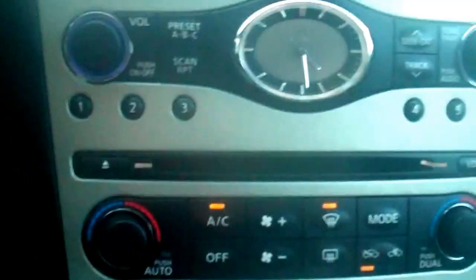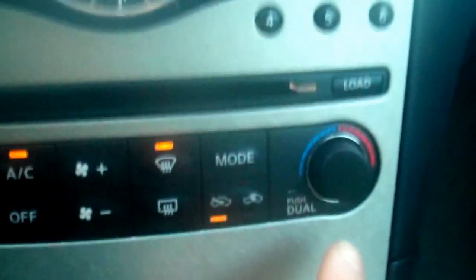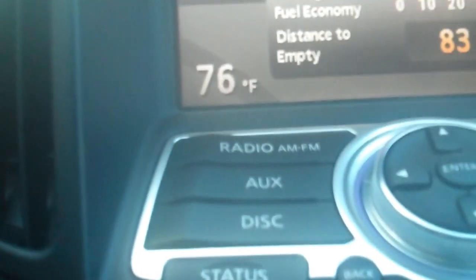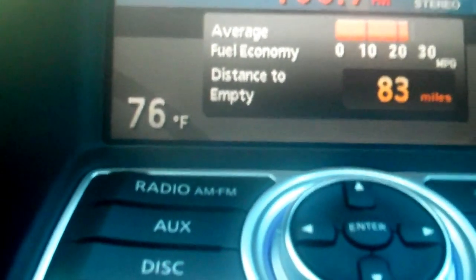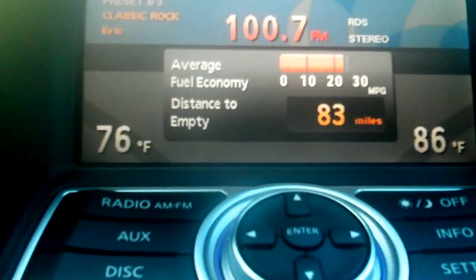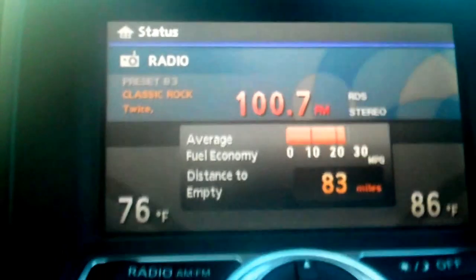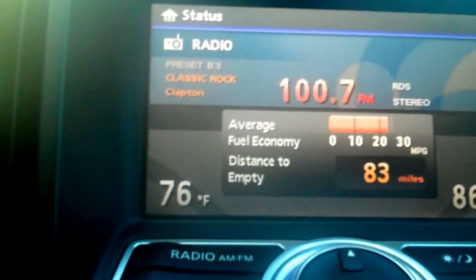You have a dual climate control, which is real, real nice — especially if there are two occupants in the vehicle with independent temperature settings. This controls the driver's side, and on this side here you control the passenger side. By hitting the mode button, that changes where the air will actually go. As you can see, the right side is set at 86 and the left side is set to 76. Pushing the button on the right-hand side will actually adjust the fan speed. It works very similar to the thermostat in your home — it'll compensate for the interior cabin temperature and adjust accordingly, so the driver's side is set to about 76 and the passenger side to 86. As it reaches its temperature, the fan speed will back down and it'll just continue to pump in some ambient air.